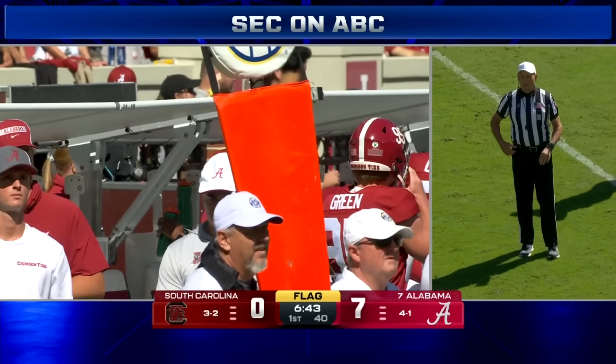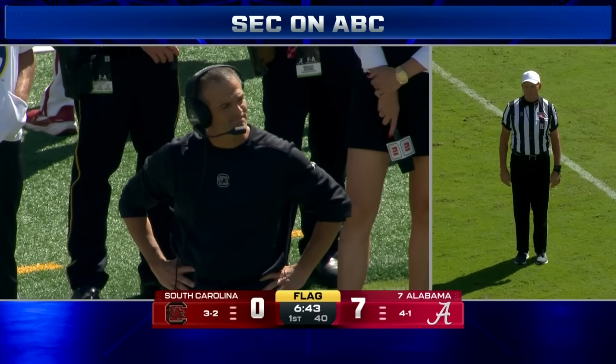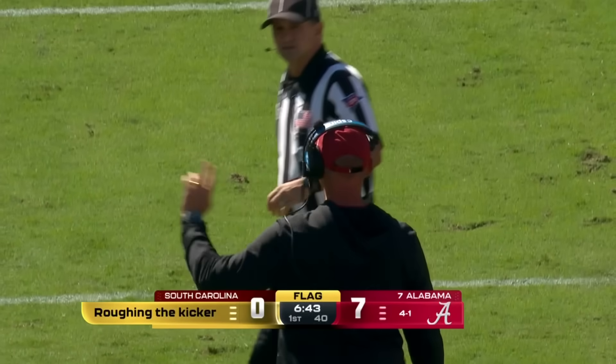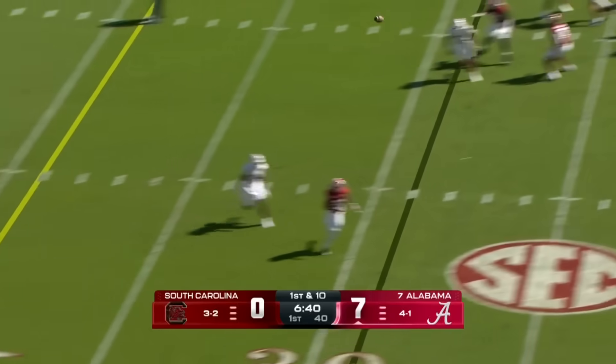Is that roughing the kicker or contacting the kicker? They got roughing the kicker and not just contacting the kicker. Previous spot, it is first down. You mentioned the plant foot, and that's critical because that is probably one of the most exposed positions you can be in in all of football.